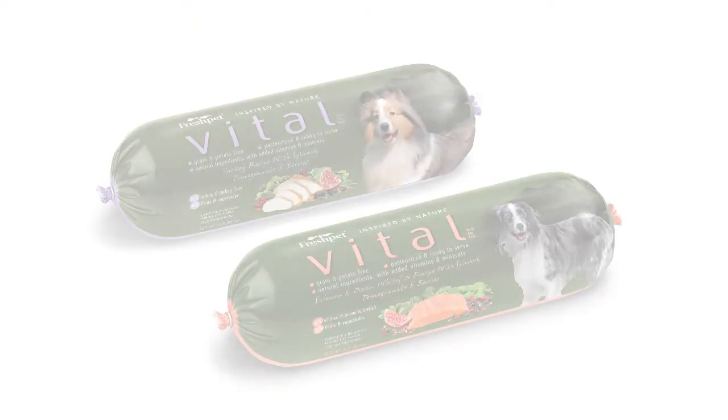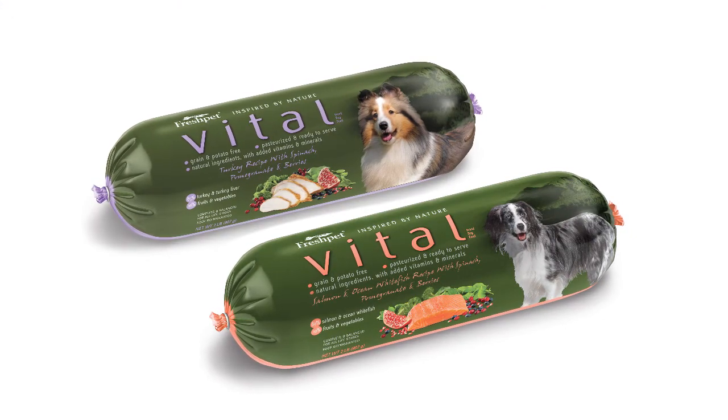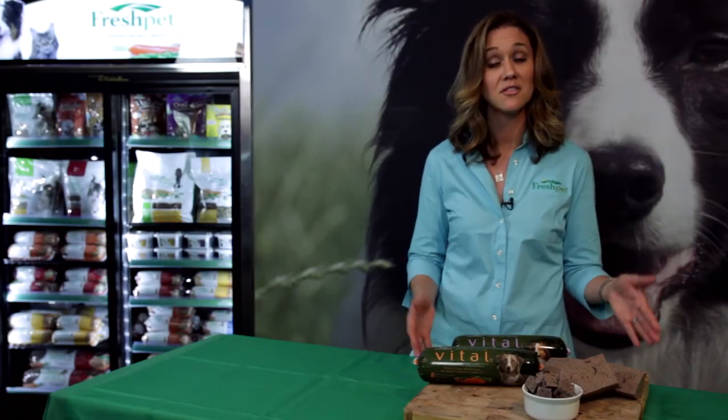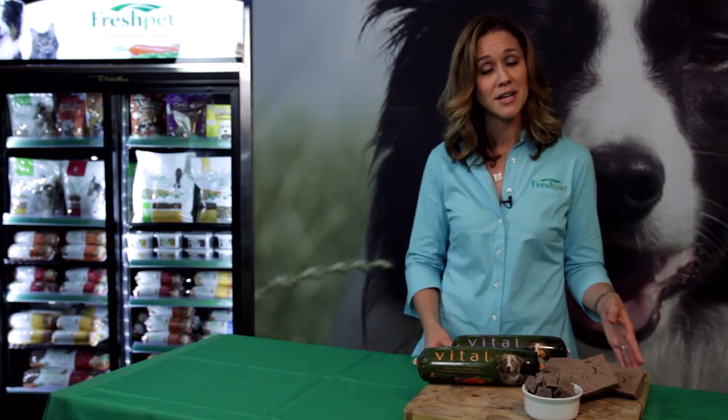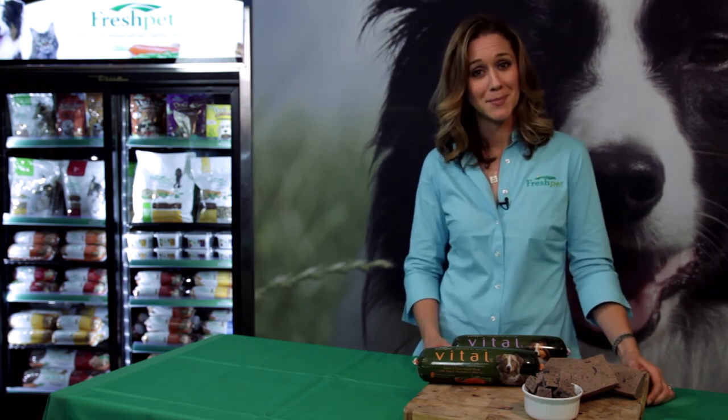Fresh Pet Vital offers foods made from a single protein source like turkey or fish. When you're doing an elimination diet, make sure you give it enough time — usually a minimum of 12 weeks — in order to see if it's actually working. And as always, when you're switching foods, make sure you do it slowly so you don't cause GI upset.